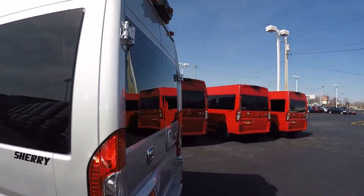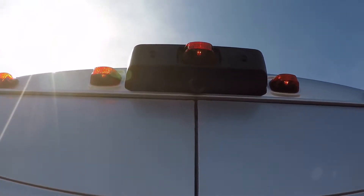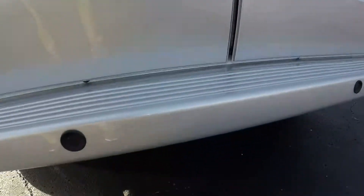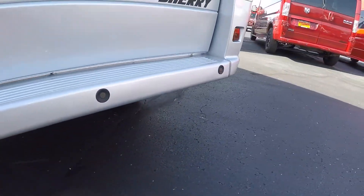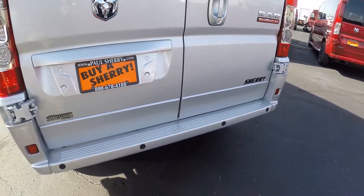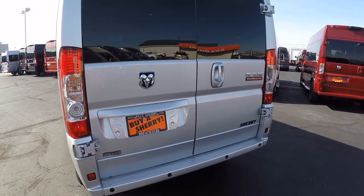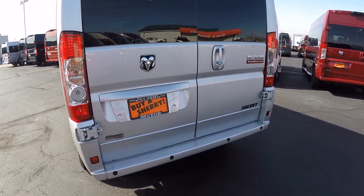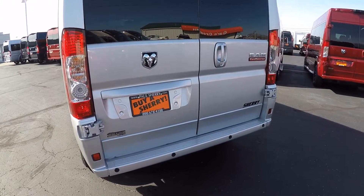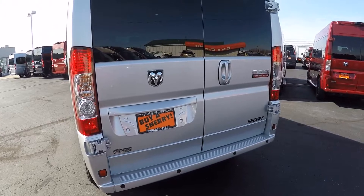Walking around to the back, let's go over the safety features all the ProMasters have, starting with the rear backup camera located top dead center. That backup camera is paired to four sensors in the bumper. When you put this van in reverse, you're going to get a color visual on your 5.0 Uconnect touchscreen radio and an audible alert from the backup sensors that will intensify the closer you get to an object — a great safety feature.